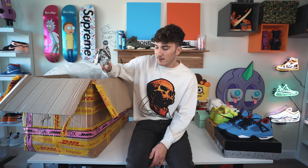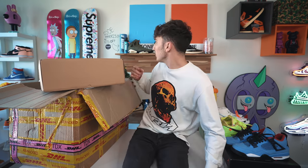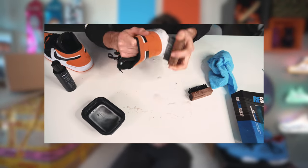Going deeper into the box now — I'm thinking maybe it was some Supreme that got taken out by customs, but now that I think about it, it's all sneakers. There's a weird-looking box here. This video is also brought to you by Reshoevinator — they're doing a Black Friday sale, 50% off all products on their website.